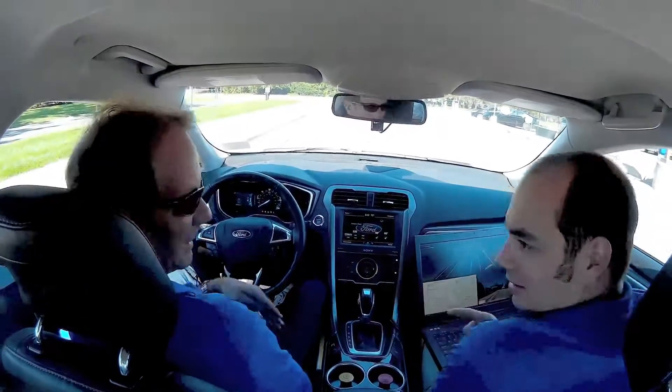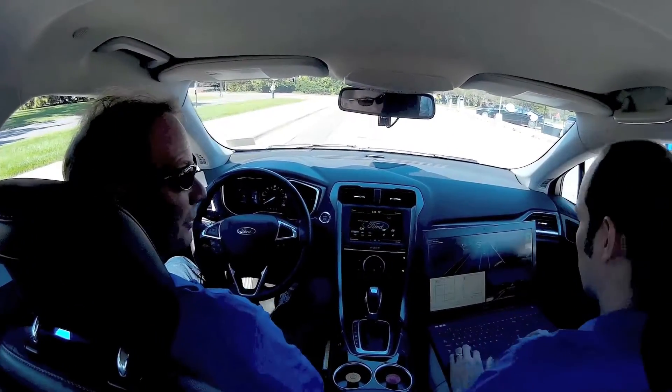My name is Yoho. I'm a research engineer on the project. My name is Wayne. I'm a safety driver, and I will not be driving it today.